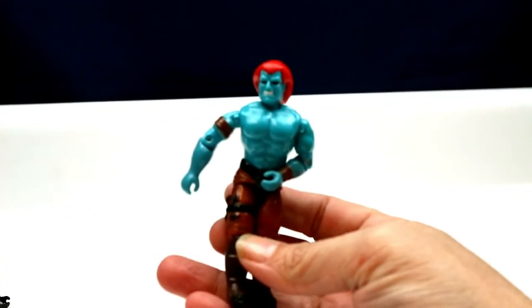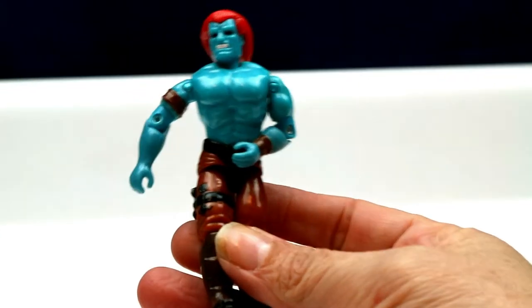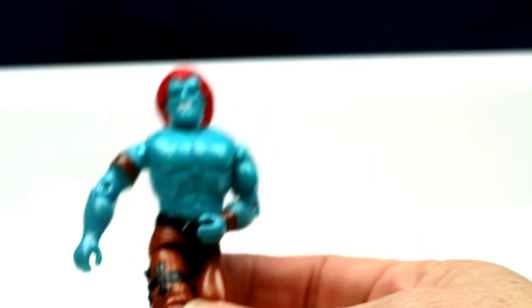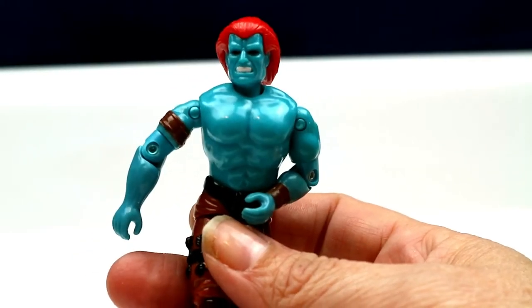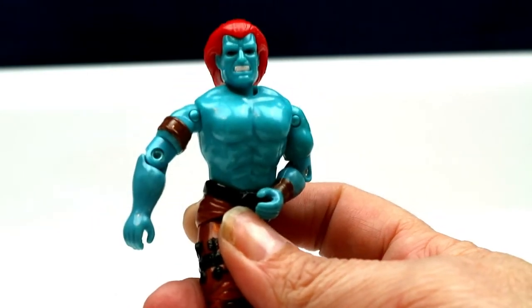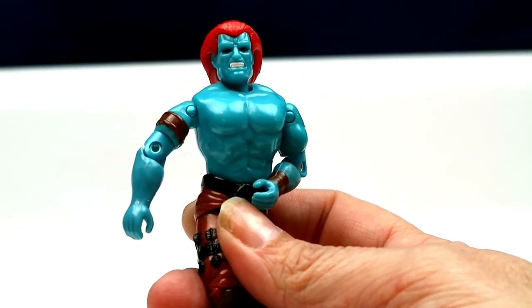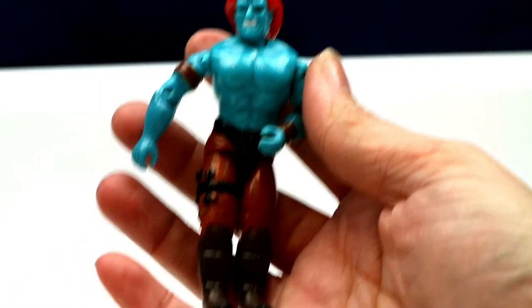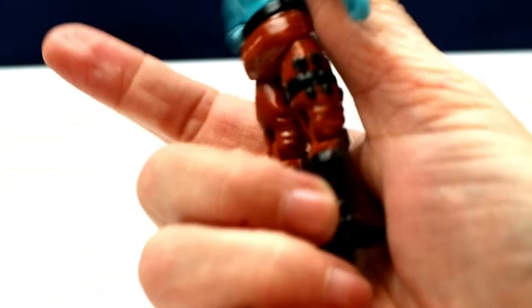I found these — I didn't know these existed until I got them. These are GI Joe, but they are the Street Fighter version. This is Blanka — he's so cool with his orange hair. He is from 1988. I believe you couldn't buy him separately; I think he came with a vehicle. He's in really great shape for 1988.